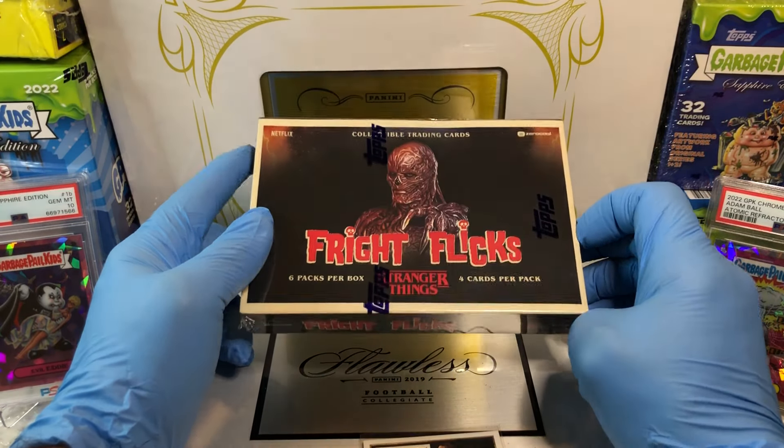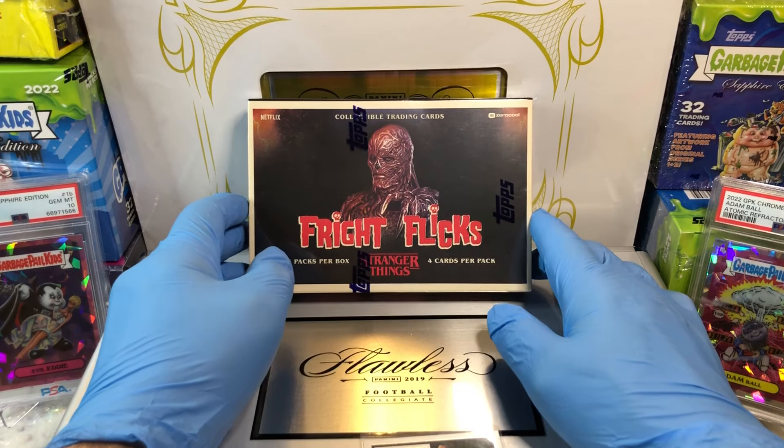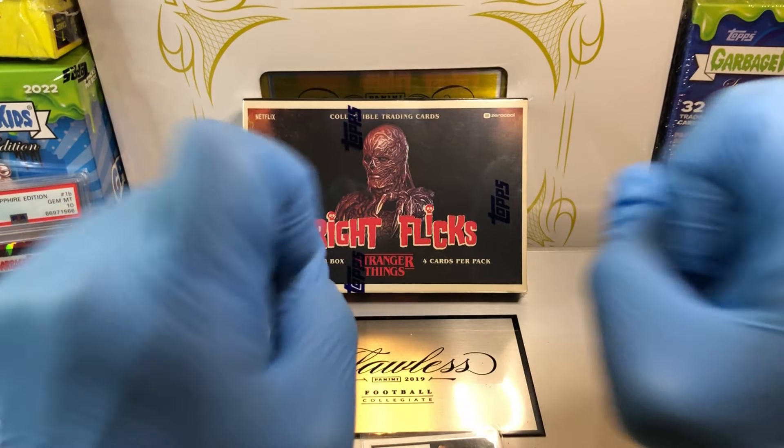We've got six packs per box here and four cards per pack, so hopefully we can pull something cool out of here. Before I get to that, you know what you've got to do — leave me a comment below. When you do, I will get you entered into two drawings.